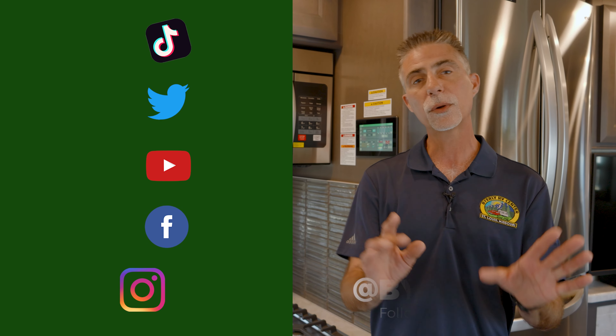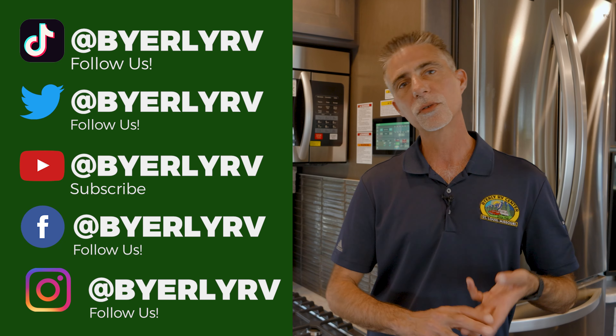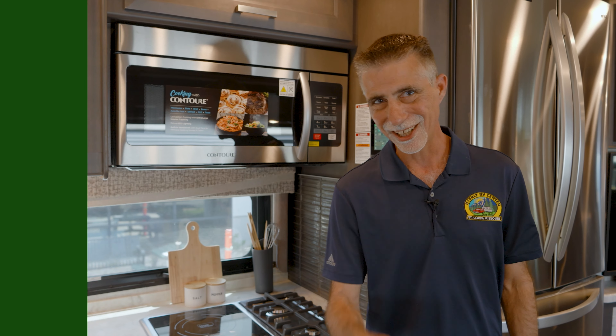Well, there you go, guys — the 2023 Pasadena 38MX. At the time of this video, this is in stock here at Byerly RV in Eureka, Missouri. You can reach us at byerlyrv.com or call 636-938-2000. We'll answer questions, make an appointment for a test drive, whatever you need. If you are out of town, we can send you more video and more pictures. The sales team will take very, very good care of you. Thanks for watching, and we'll see you next time.